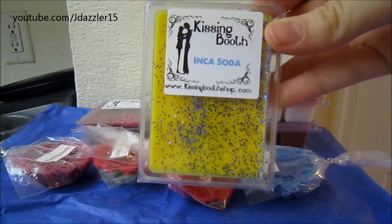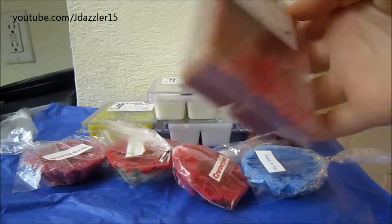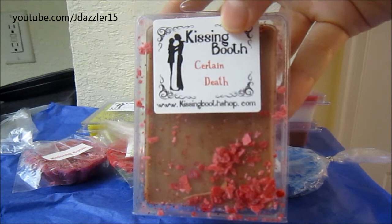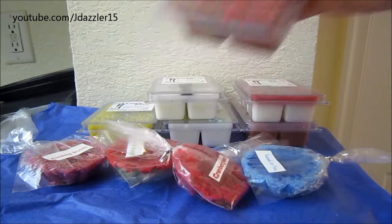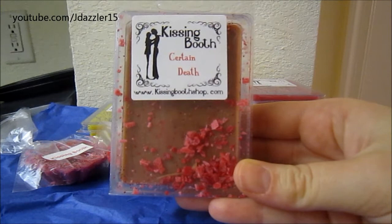I'm probably going to end up melting these really soon and putting them in my monthly roundup video. The next one is called Certain Death. It is all brown and then it has little pieces on top — I think it's just red wax shavings. This one is described as: 'Refreshing bubbly cola mixes with popping candy for this death-defying concoction.' This reminds me of Pop Rocks and Soda. And I definitely get Pop Rocks and Soda — this one is so good, it has the carbonation. As you can see, there's kind of a trend going here: I wanted to try all of her drink-type scents. This one smells so, so good. That one's called Certain Death.